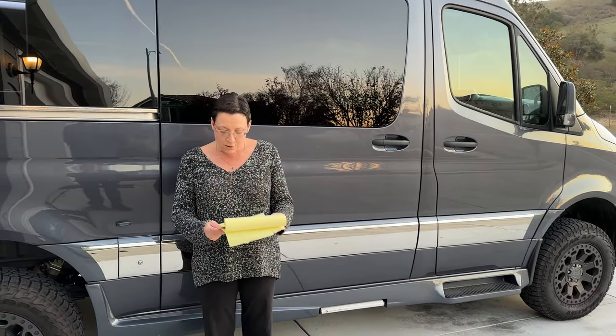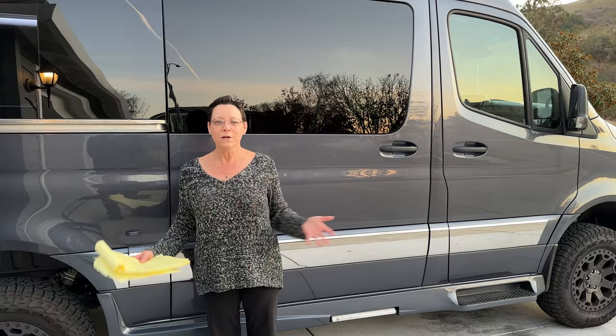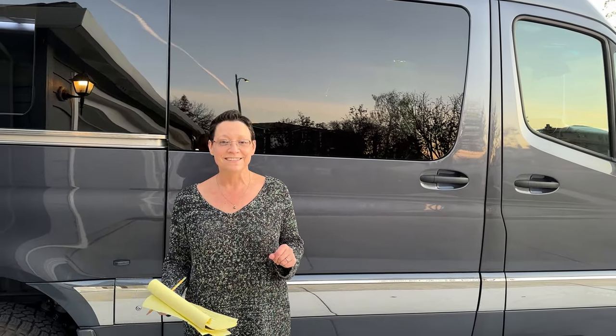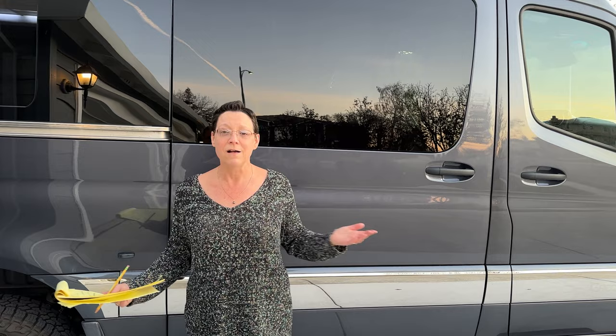Those are our day packs. Why don't you guys comment and tell me what your essential gear is, what you can't live without, or what you think we're missing. This is Wade and Anne with Howie Van. Thank you so much. Give us a thumbs up if you're liking it, subscribe, and keep us going. Thank you!